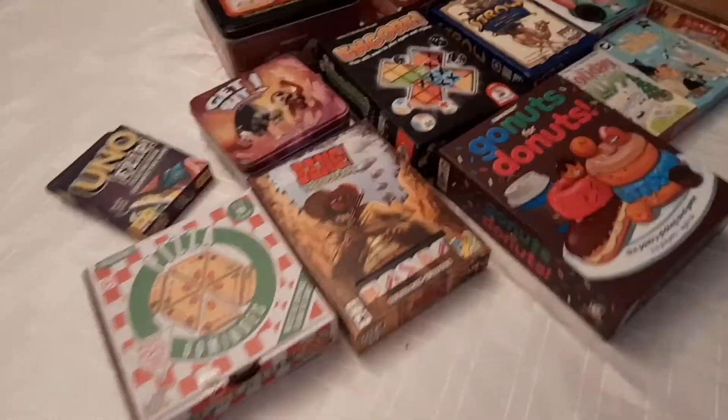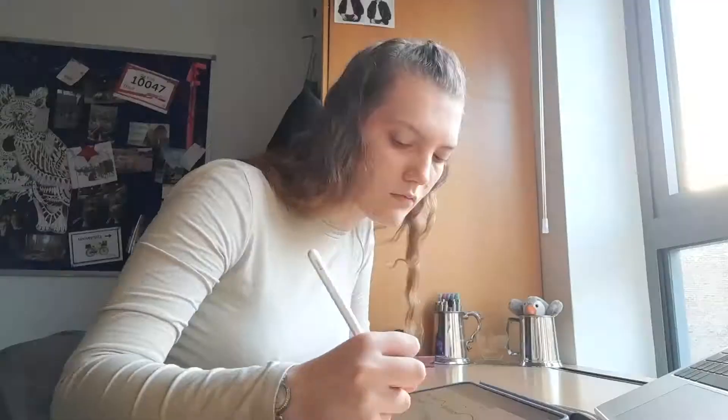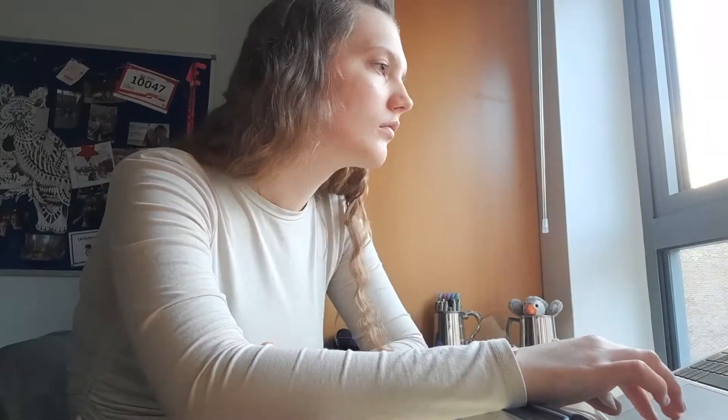Hi, my name is Emily and I'm a first year medical student studying at the University of Birmingham. I'm vlogging every week of my medical school journey, whether that be studying, playing games, exploring Birmingham and even more — so stick around if you enjoy.